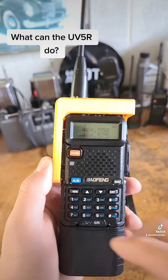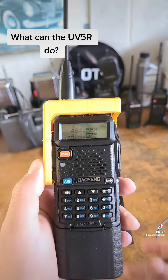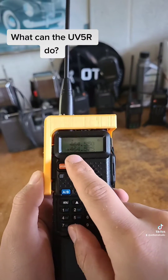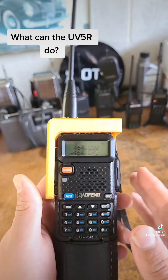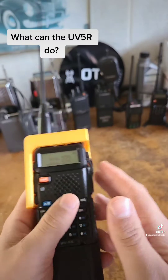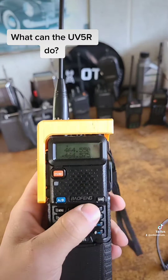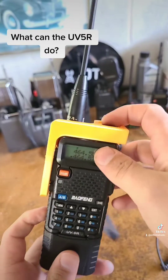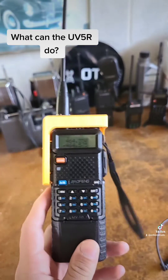Other frequencies you may find are some business band frequencies in the 464 megahertz range — not legal to transmit on, of course. You may also sometimes find other types of frequencies that you may hear but should not transmit on. Remember, make sure you get licensed and don't use this radio to transmit unless you are in an emergency situation.